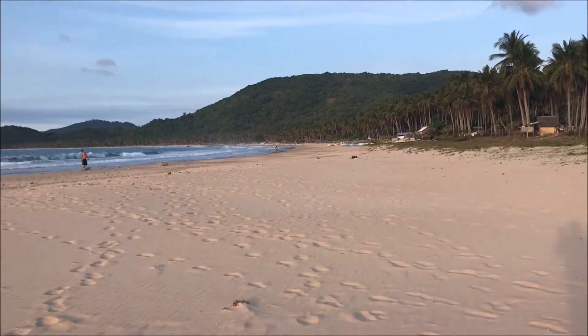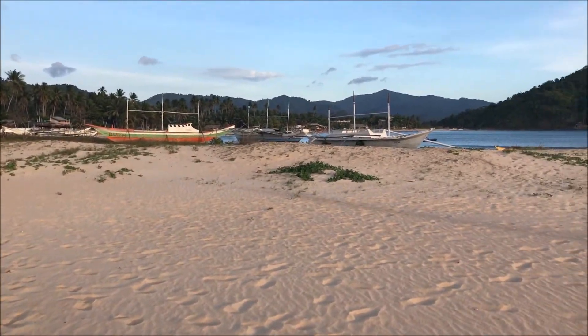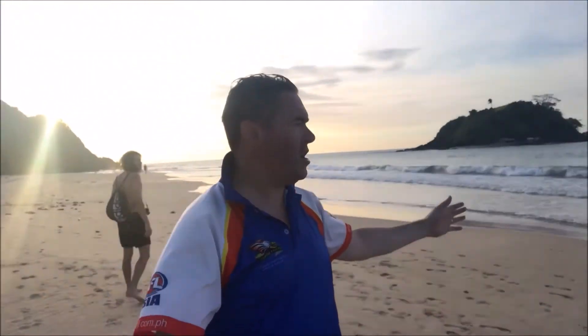So this is another part of Nakpan Beach. If we have a look around here, it's totally deserted. There's nobody here except for me and Brad. Beautiful sunset starting to get ready in the background, and look at this wide open beach. Beautiful clean water, and there's just no one around here. It's amazing.